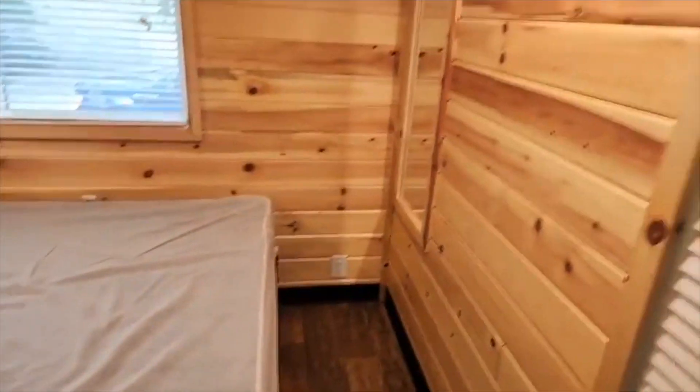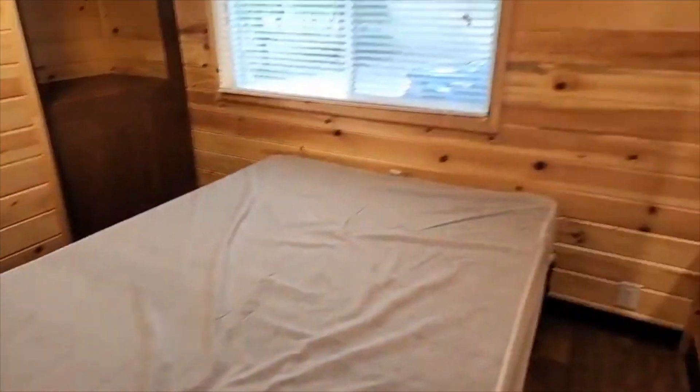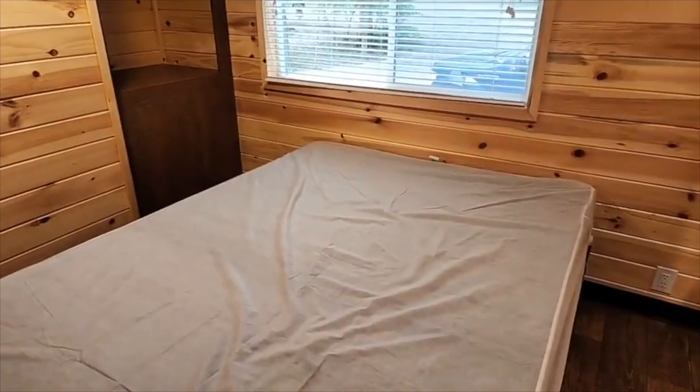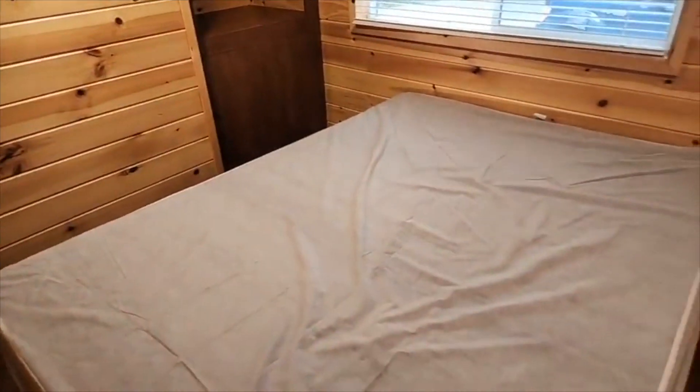A lot of outlets — there are outlets everywhere. Two right beside the bed and another one on the wall there. The mattress was comfortable. You have to provide your own linens, and I don't remember on check-in if there was an option to buy any. We just brought our own. Again, this one's a queen-size.